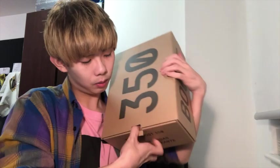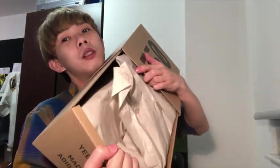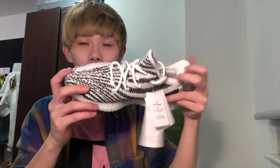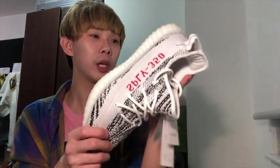Let me swipe it up — how do you open it? Oh yeah, here we go. Oh my gosh, they're so pretty! Oh my God, this box is crazy! Here it is — my shoes! It smells like new shoes.